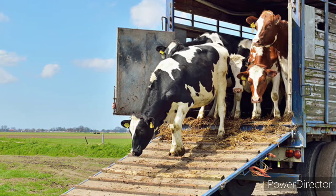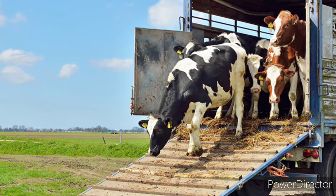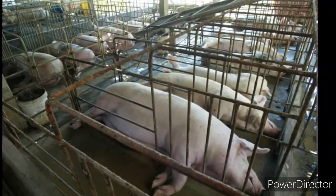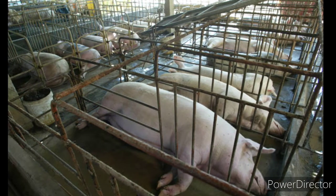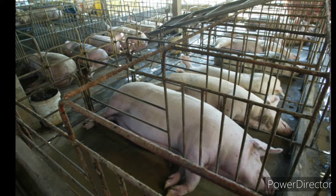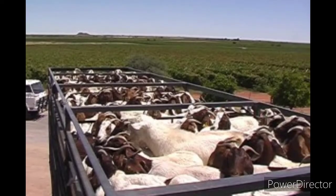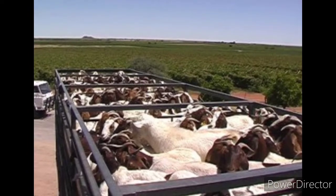It is important to know about livestock safety. It is said that the leading cause of livestock handling accidents is poor judgment and lack of knowledge of animal behavior. It is important that safety is the number one priority when working with livestock.